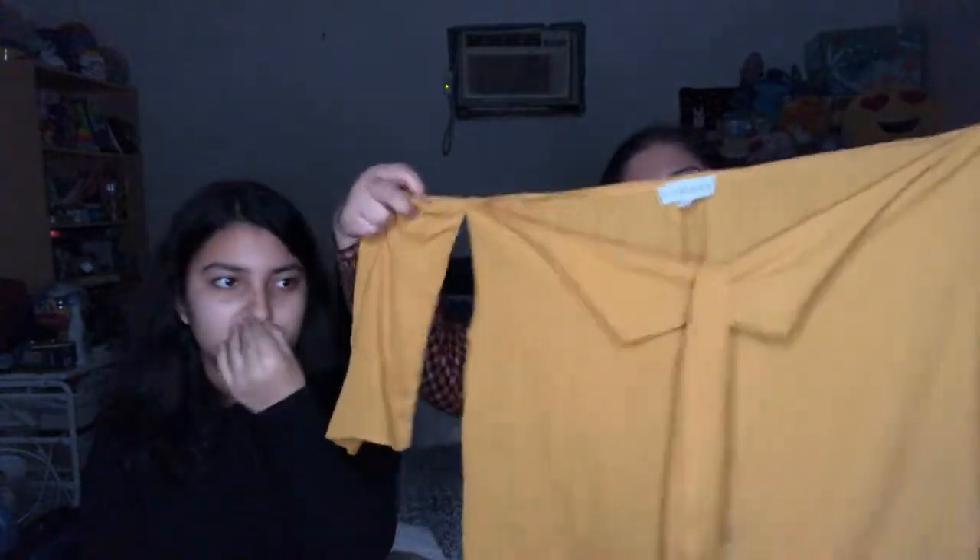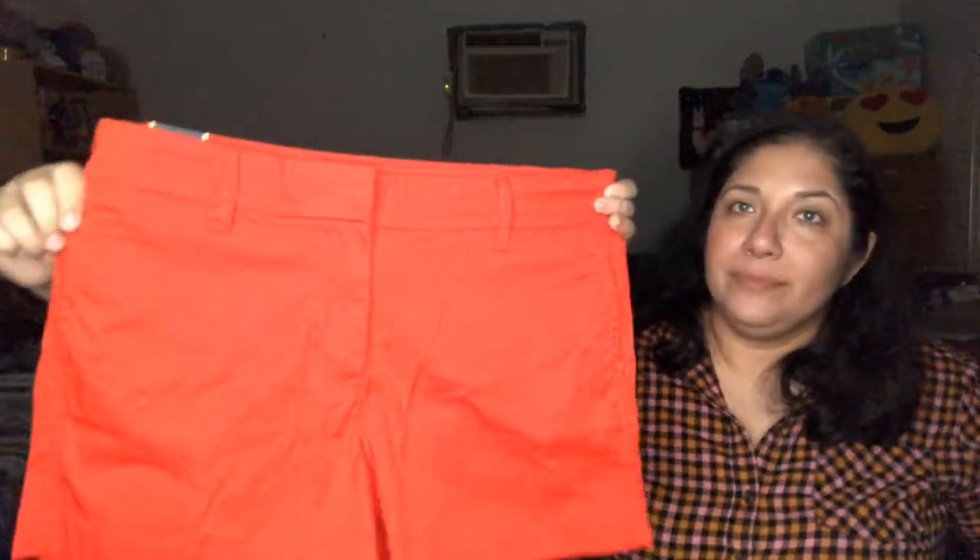This next one is by Lioness, extra small. We're probably going to donate it — the color is just weird and the material isn't great. It's a cold-shoulder style with the sleeves on the sides. And then J.Crew shorts — we're donating that too.